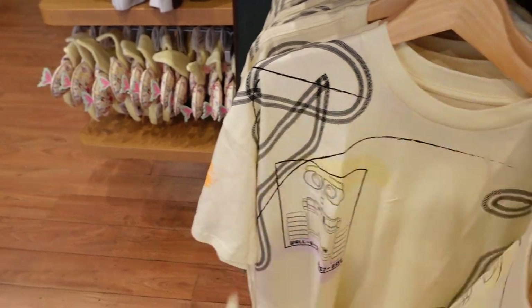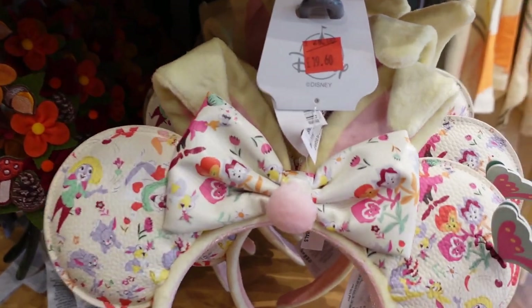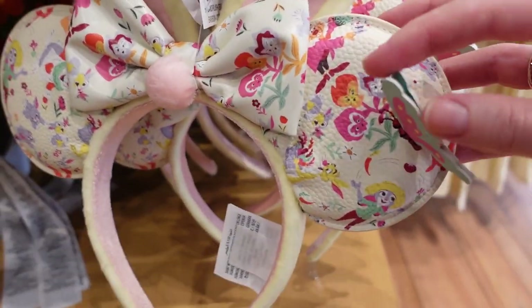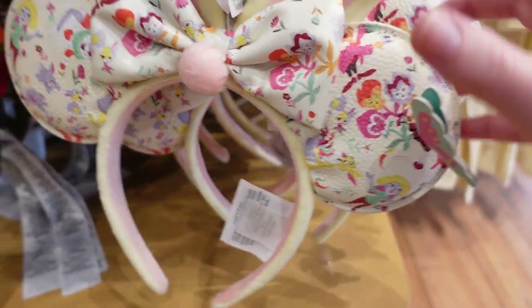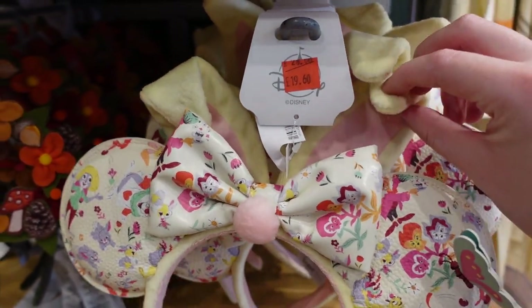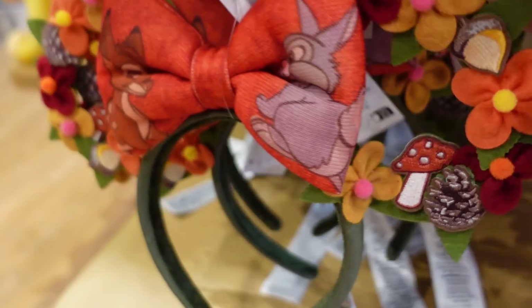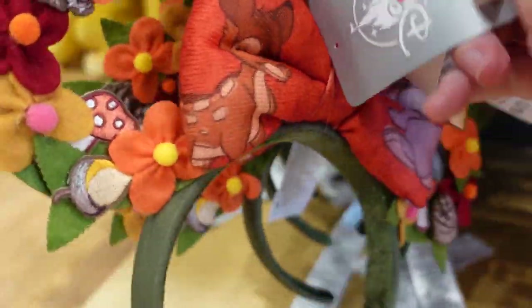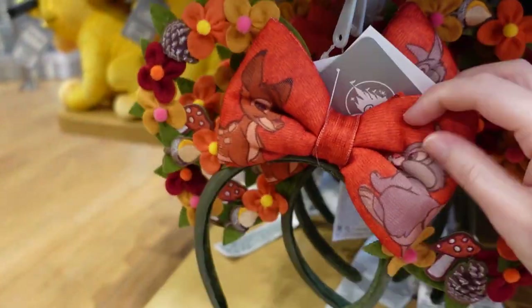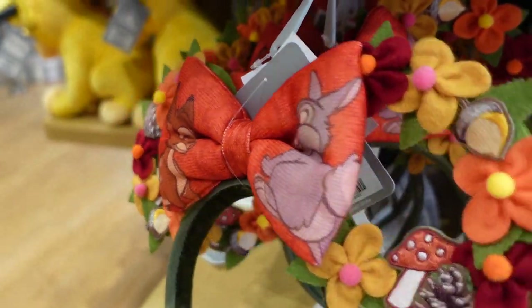There are some sale sections right here. These ears were £28 and are now £19.60 — they've got a 3D butterfly and are like Judy Hopps ears with actual bunny ears that move and can be fixed. There are also these Bambi ears for £18.20. Move the tag and you've got Thumper in one ear and Bambi in the other with a floral design — that's the back.